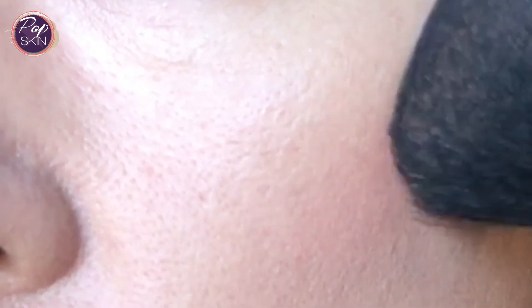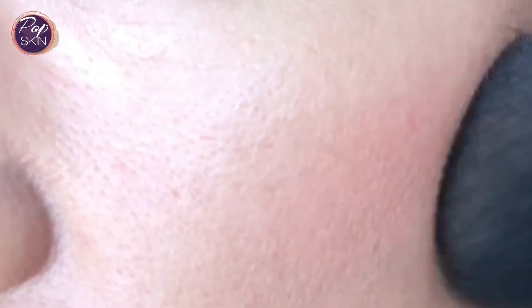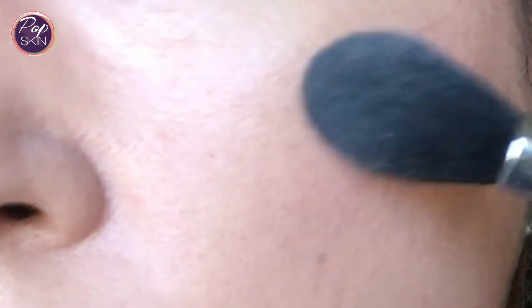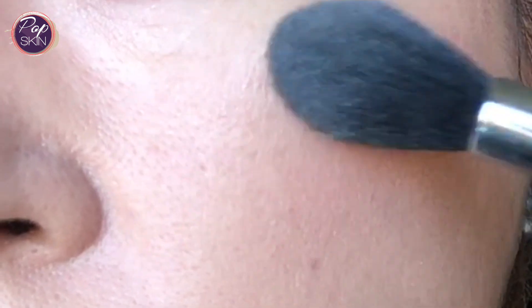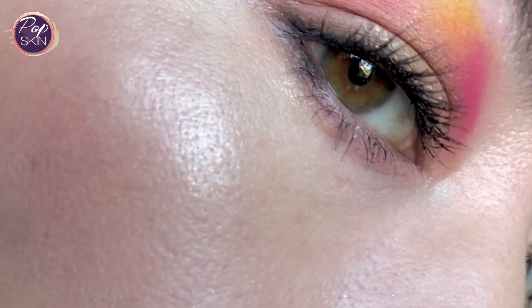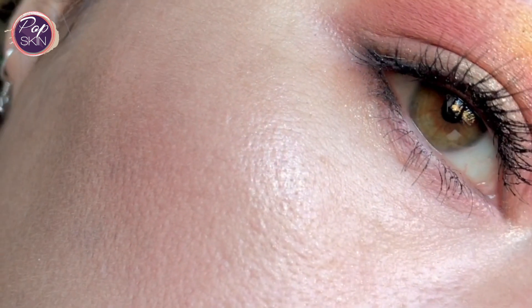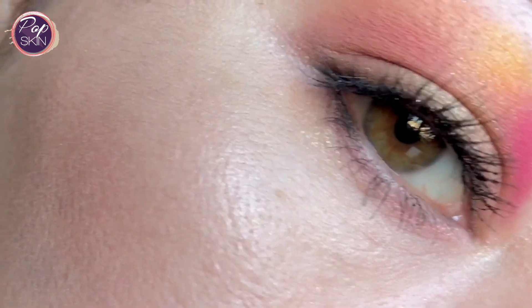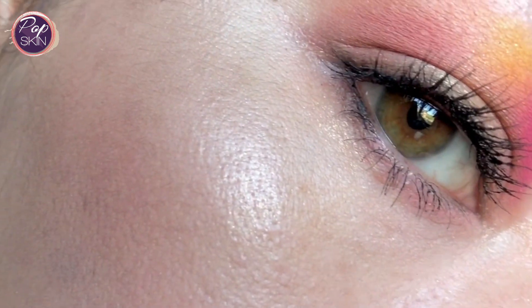I usually like dabbing the blush on so it kind of diffuses well with an even application and it doesn't interfere with my foundation. I do the same thing with the highlighter, though occasionally I might glide it on if the brush is soft enough. And this is how the blush and highlighter looks. Hopefully you get a good look at the highlighter here as I move around with the light reflecting on different angles.